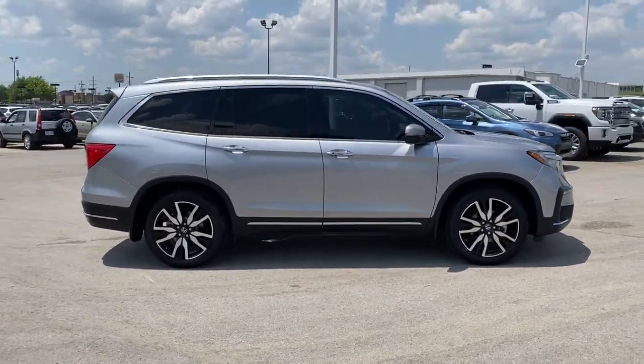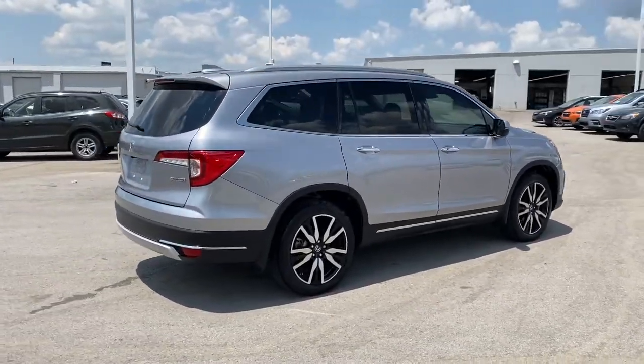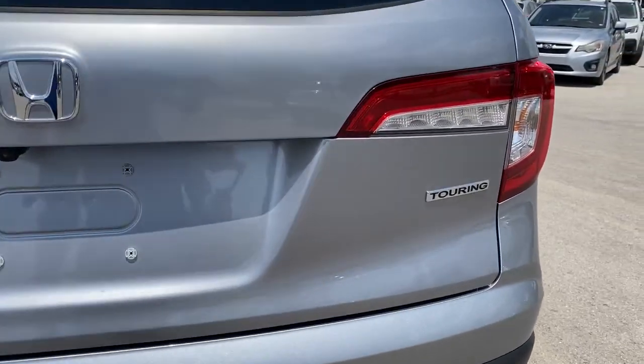This Pilot is versatile, spacious, and designed for all-weather adventure as well as comfortable cruising. With all-wheel drive and advanced safety technology, this is the family friendly SUV you've been waiting for.